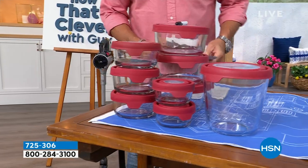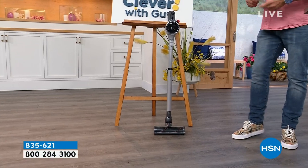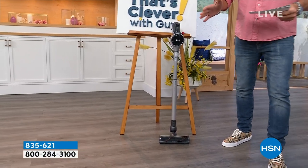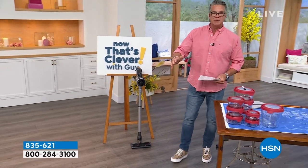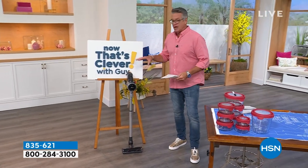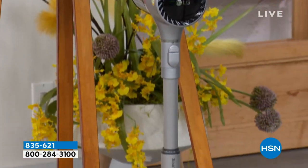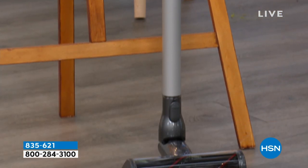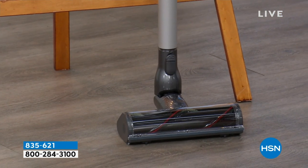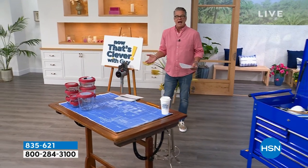My pick of the hour is the launch here at HSN of a brand new cordless vacuum from LG. You probably have two or three LG appliances in your house — world famous, incredible company. They are launching their first-ever cordless stick vacuum with us. They're giving you a 10-year warranty on the motor.